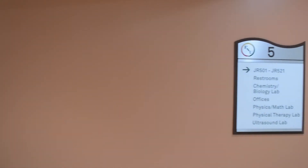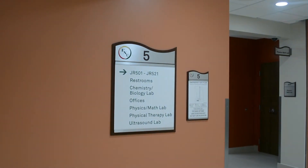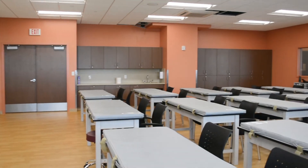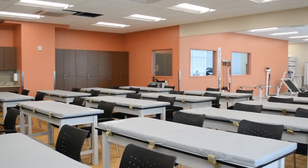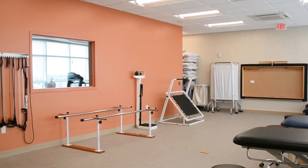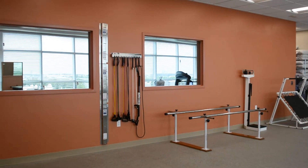On the fifth floor, we land in the science and physical therapy hallway. Regarding our physical therapy lab, it resembles exactly what an outpatient therapy center would look like. From floor stands, cables, and therapy beds, our facility simply has it all.